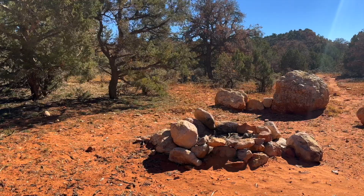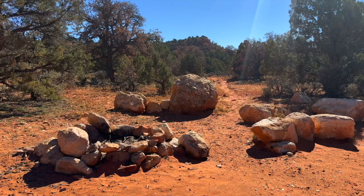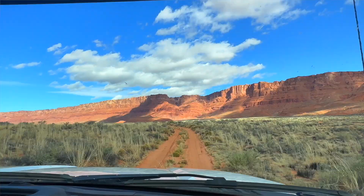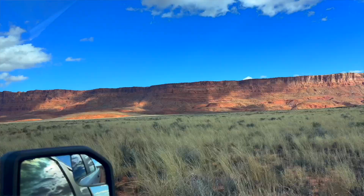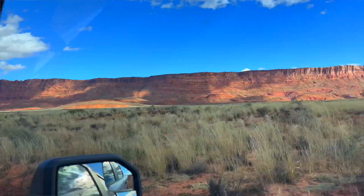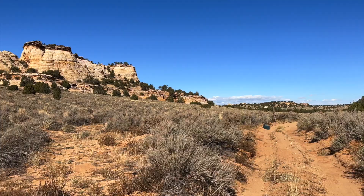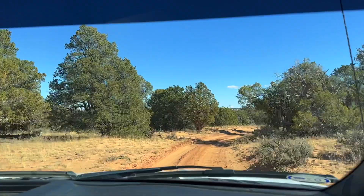Dispersed camping is permitted on BLM in previously disturbed areas, but there aren't tons of spots for dispersed camping at Vermilion Cliffs because we don't have many roads, and many of the roads that we do have are such deep sand that they're hard to get to. So when you look at Vermilion Cliffs on a map, it looks like a bigger area and you could see a lot of roads, but there's just not always going to be as many options as you would think.